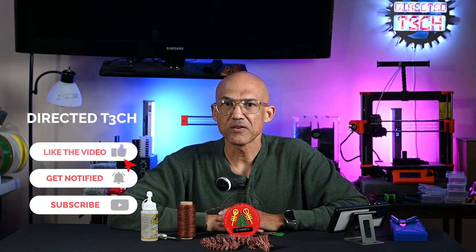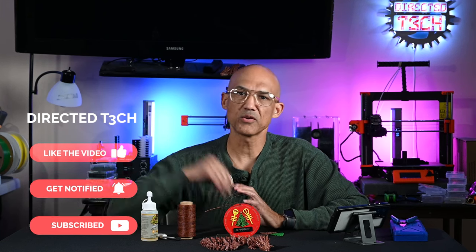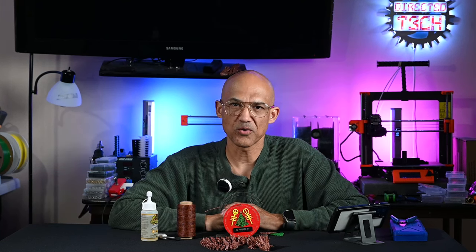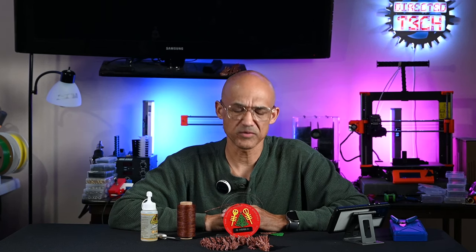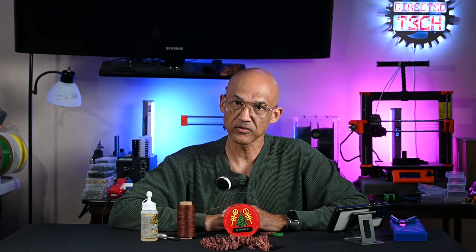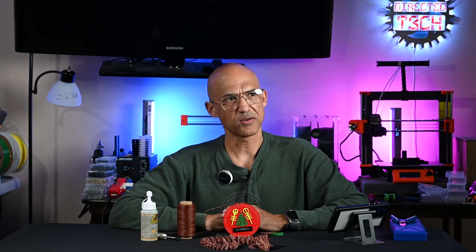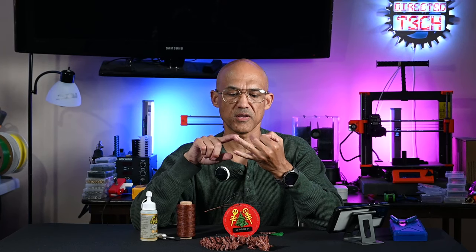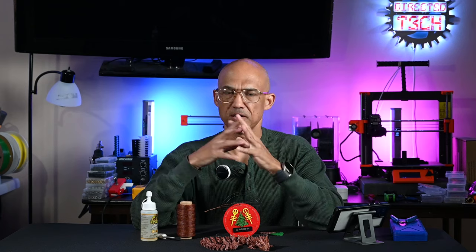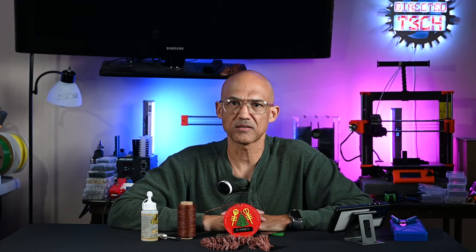As always, if you like what I'm doing here on the channel, I'd appreciate it if you'd hit the like button, hit that subscribe button, and then hit the little bell so that you know when I drop new content. I'm enjoying the time we've spent here together today. We learn together, we burn together, we 3D print together — and I enjoy every little bit of time I get to spend with you all.